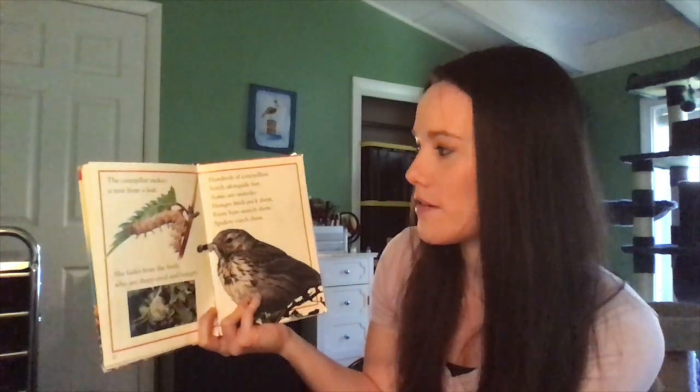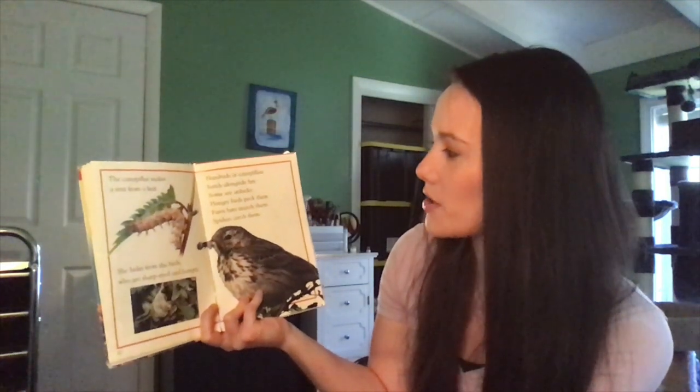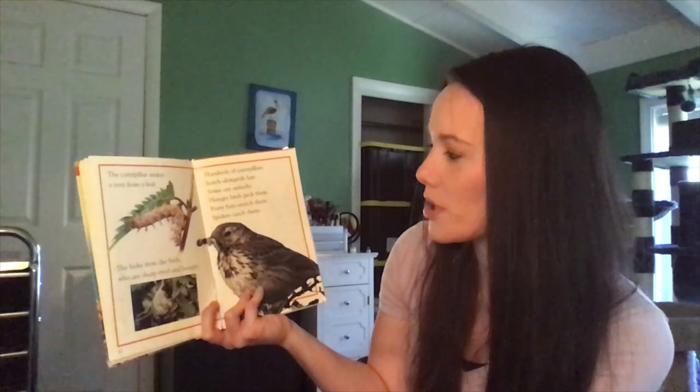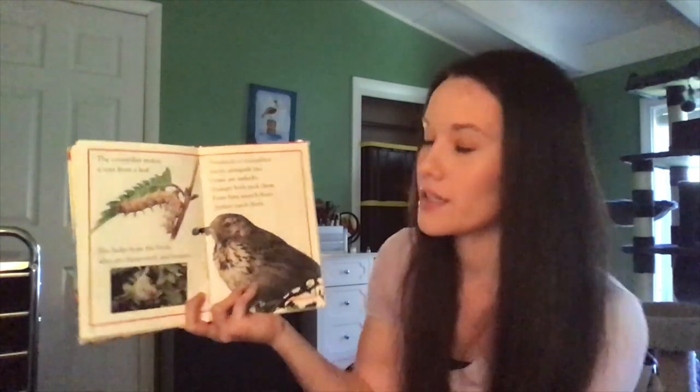The caterpillar makes a tent from a leaf. She hides from the birds who are sharp-eyed and hungry. Hundreds of caterpillars hatch alongside her. Some are unlucky — hungry birds peck them, furry bats snatch them, spiders catch them.